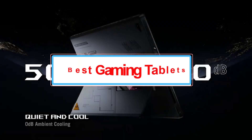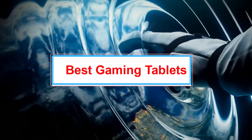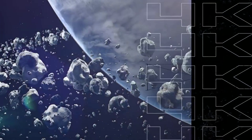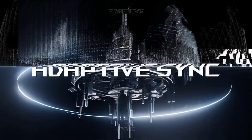For portable gaming, many people might turn to dedicated handhelds like the Nintendo Switch or Steam Deck. But if you want to game on a bigger screen, a tablet is the way to go. Of course, not just any tablet works — you need a speedy device that can handle the latest Android and iPad games.